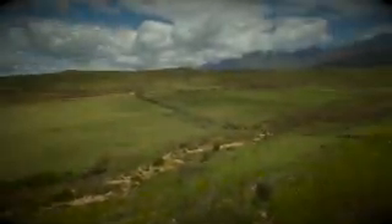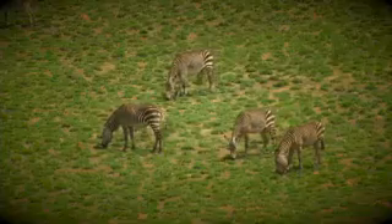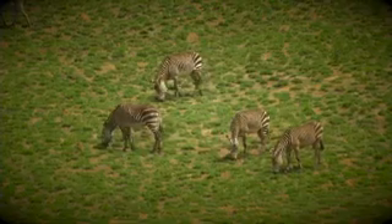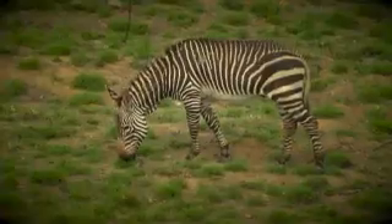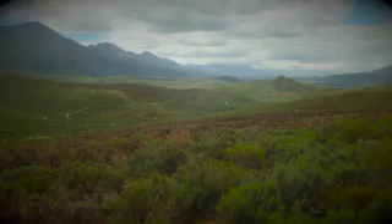The thinking now is that the Cape Mountain zebra may not be exclusively a mountain zebra after all. It looks like the future will have to see conservation efforts reclaiming more of the low-lying areas, many of which are privately owned. But establishing a new herd is not simple.